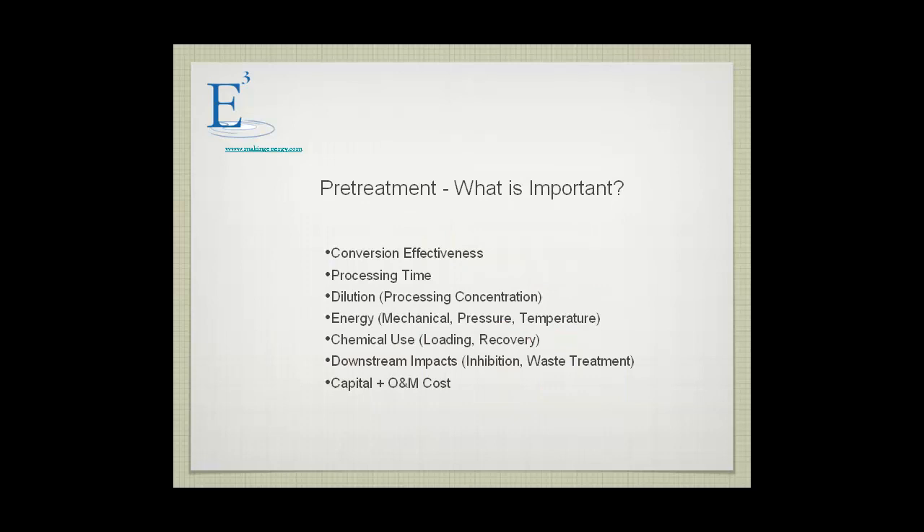What's important as far as pretreatment is concerned: conversion effectiveness is the primary consideration. Processing time is also important. Dilution — how much water you have to add to the process — increases the size of downstream reactors. The amount of energy used, chemicals used, the loading, and whether you can recover those chemicals or not — in most cases you can't. Downstream impacts are also key, as a lot of pretreatment technologies such as steam explosion create inhibitory products which inhibit the downstream conversion of sugars to alcohol and other fuels.